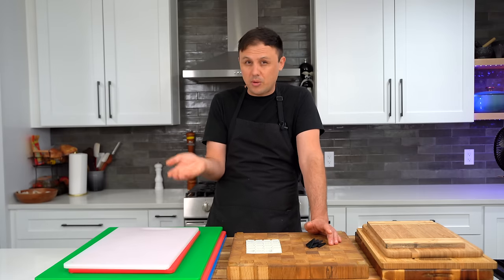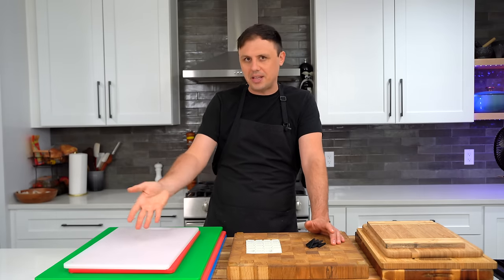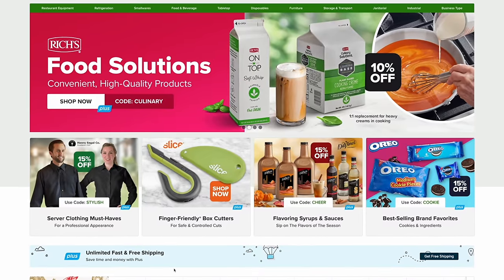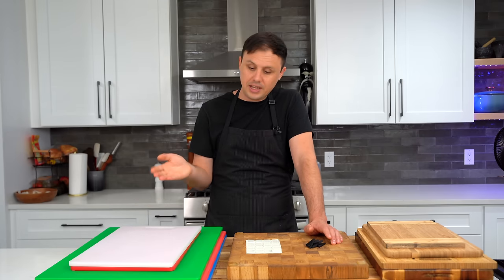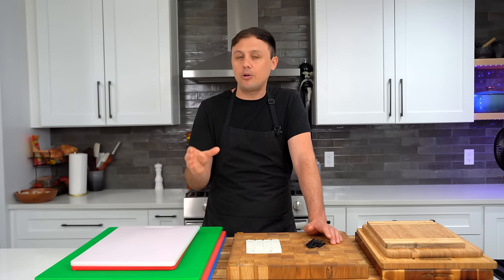All these plastic ones are from a restaurant supply store called Webstaurant. It's an incredible place to buy equipment and tools — quite a few items you'll see today are from there. Full disclosure: I have no affiliation with that store; it's just something I know about and use all the time. The only tip for ordering from there is to put in a big order because you're going to pay shipping.